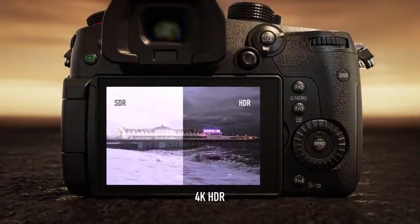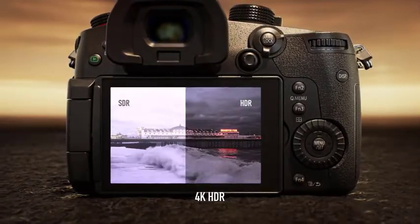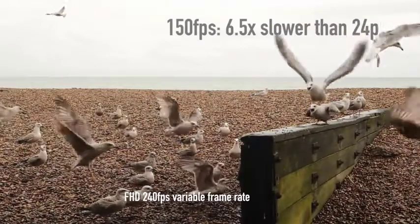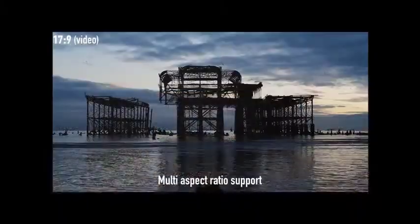Panasonic has opted to remove the built-in image stabilization system that featured in the GH5. This might seem an odd decision for such a video-focused camera, but feedback from film crews who use the GH5 revealed that, even when mounted on a professional rig, the sensor is at risk of being shaken around despite being switched off.